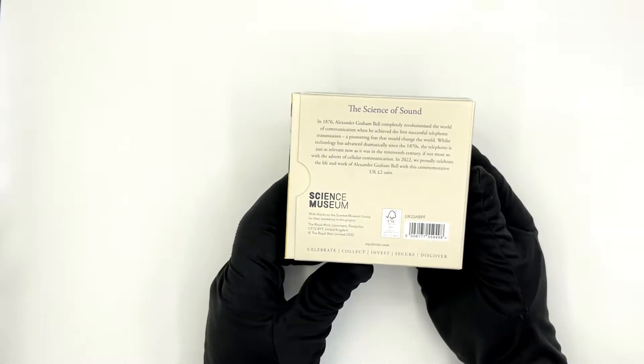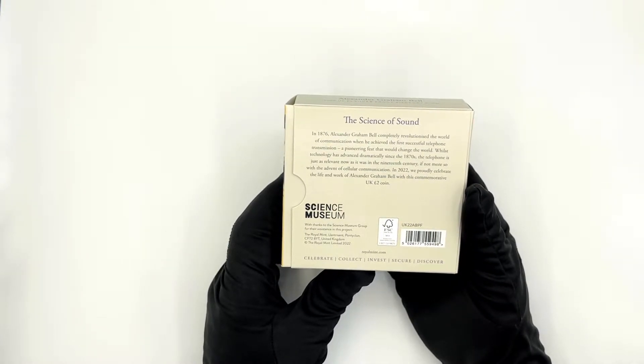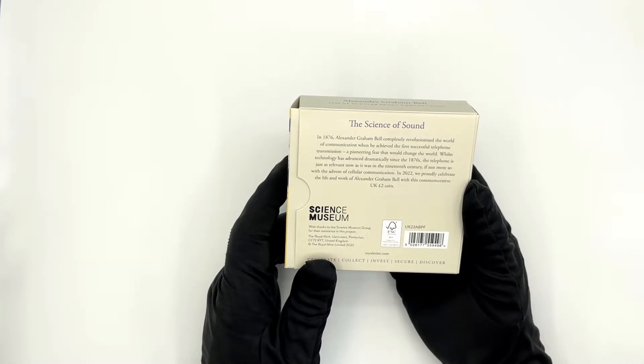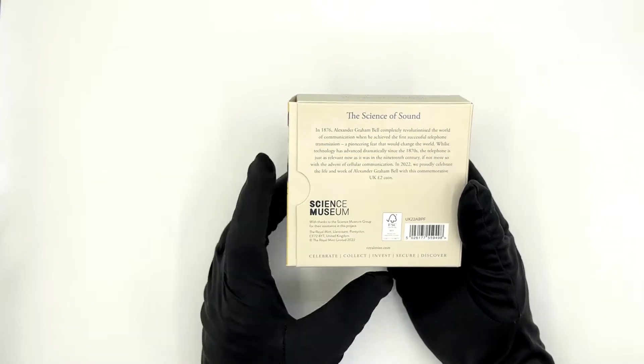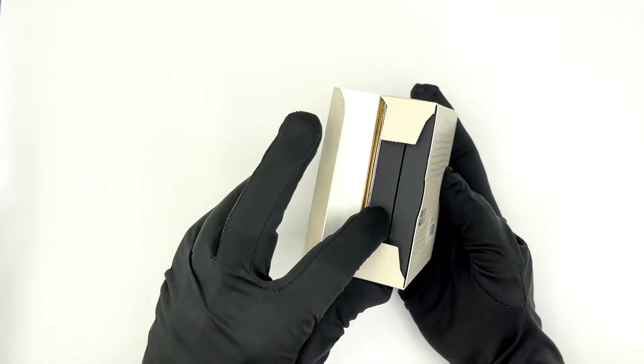At the back we get a brief information about the Alexander Bell invention and what the coin is about, as well as some special thanks to the Science Museum and a barcode. So let's open it up and see what we have inside.